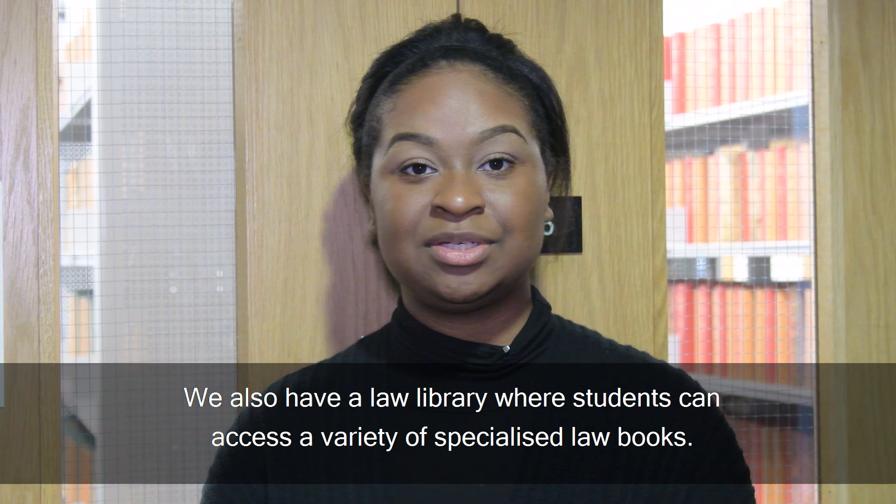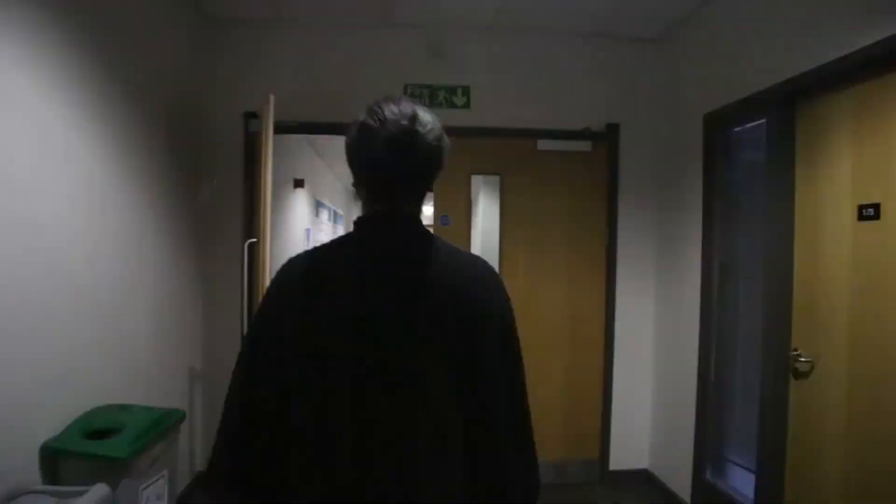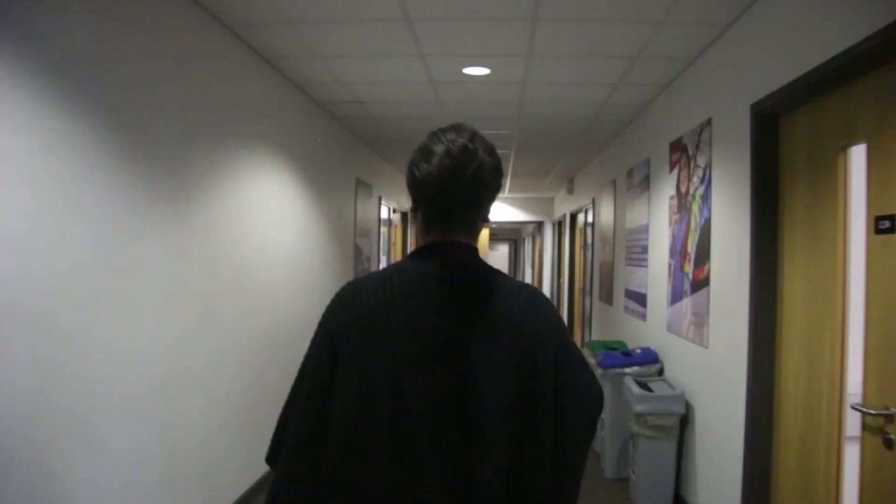We also have a law library where students can access a variety of specialised law books. It's a great place to study too, with online services including Westlaw and Lexis library.